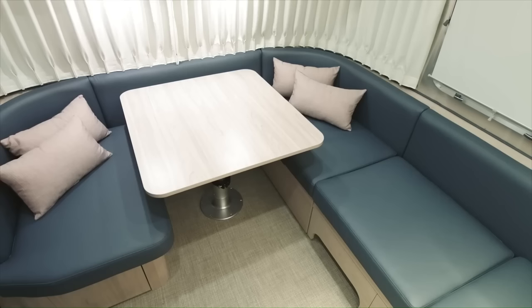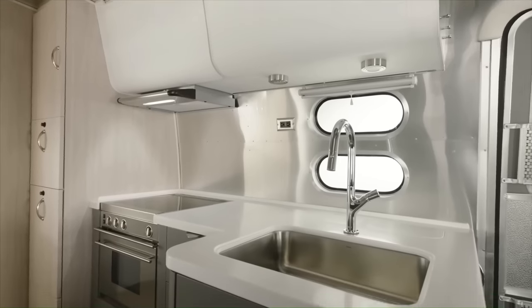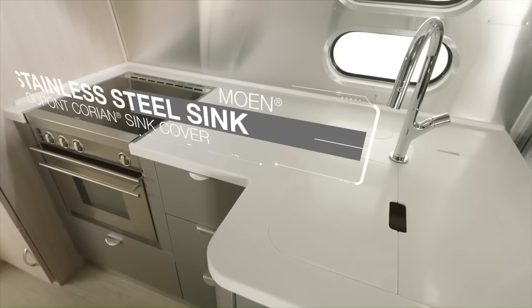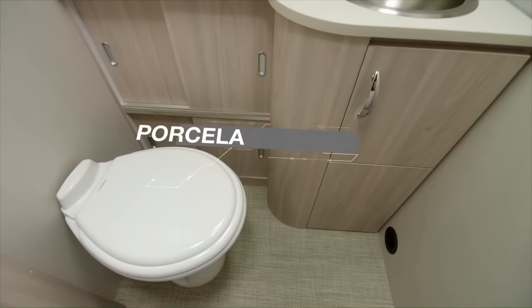The living area features a spacious lounge and dinette that can both be converted into sleeping areas. The kitchen is equipped with a full-size refrigerator, stove, Baraldi cooking vent, and stainless steel sink. The bathroom features a shower, toilet, and sink.